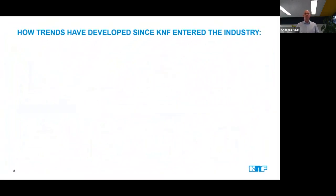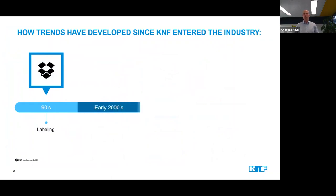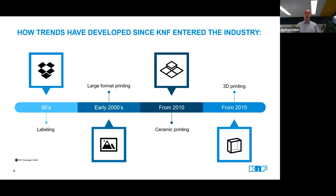KNF has been part of the inkjet journey almost from the start, with the printing of labels, to large format printing, printing of ceramic floor tiles and glass, all the way to today's evolution into the additive manufacturing technologies. Along with the printing technology, our diaphragm pumps had to evolve as well, and we have always found answers to fulfill the latest requirements from the inkjet industry.